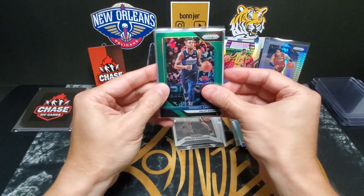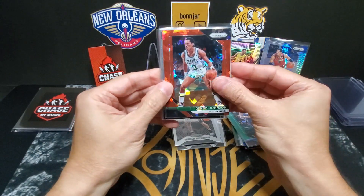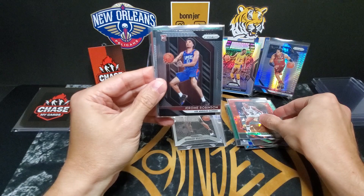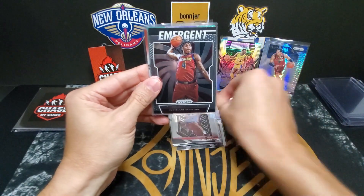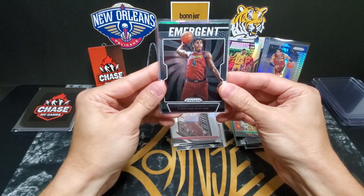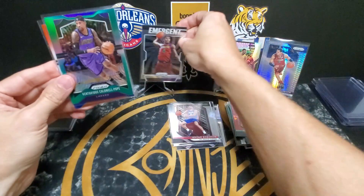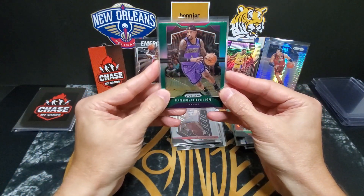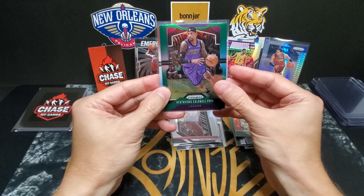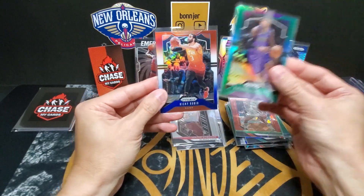Pack number four: Dennis Smith Jr. green, Dennis Johnson red ice, Jerome Robinson rookie, Kevin Porter Jr. emergent — nice one — Kentavious Caldwell-Pope green, and we finish it out with a Ricky Rubio red white and blue.